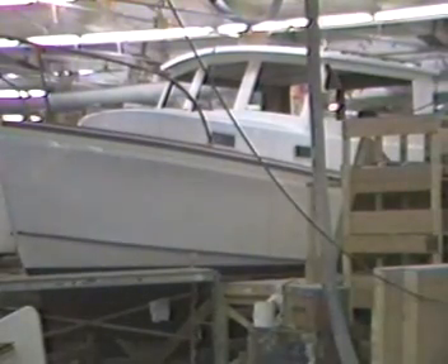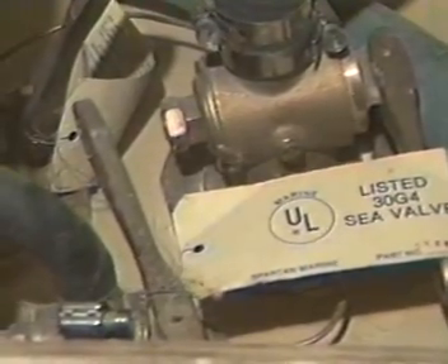Attention to detail goes beyond the hull and her components. All seacocks are bronze, UL listed, and are through-bolted to the hull with backing blocks. The engine and all underwater hardware is bonded to reduce electrolysis.